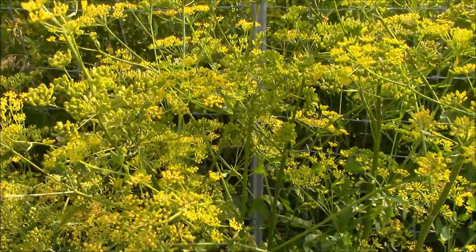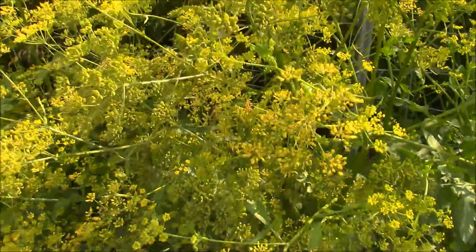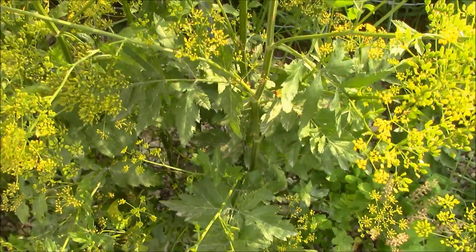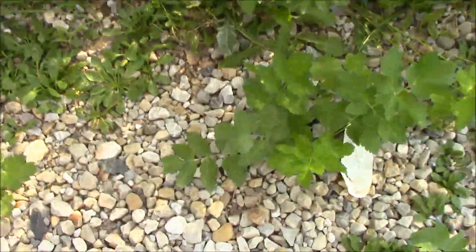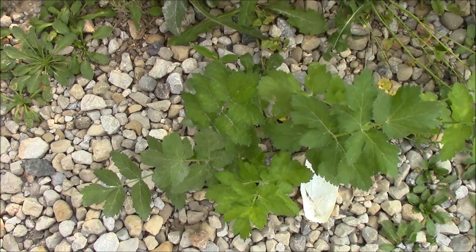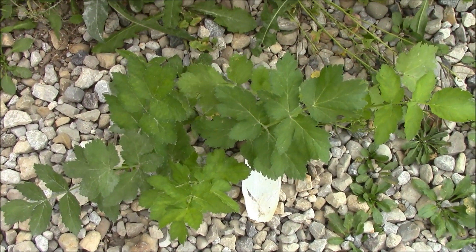So this is the second-year growth here. Get close on that flower cluster there. And the leaves in there. This is that first-year rosette — this is a nice first-year rosette here. This is what you're going to be wanting to look for. Mark that out — times of harvest.